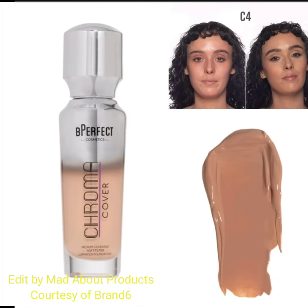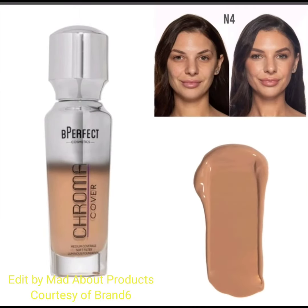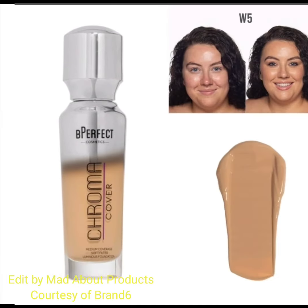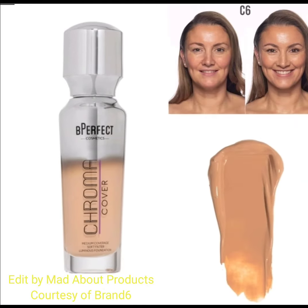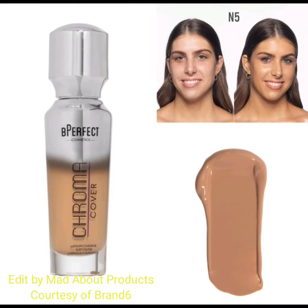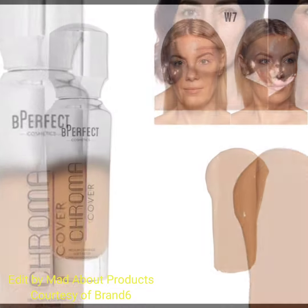This is a weightless formula with medium to buildable coverage and a stunning radiant finish, available online now at the BPerfect Cosmetics website, priced at $30.95. Due to added skincare ingredients and lower pigment content from the reduced coverage, there are slight variances in some shades of Chroma Cover Luminous Foundation compared to the original Chroma Cover Matte Foundation.